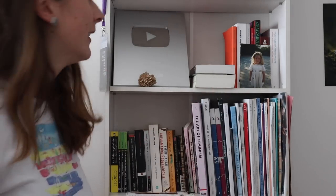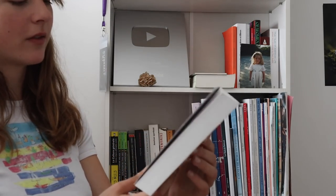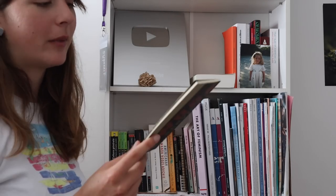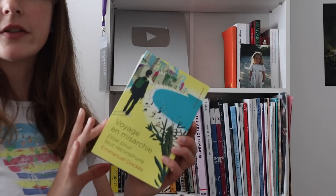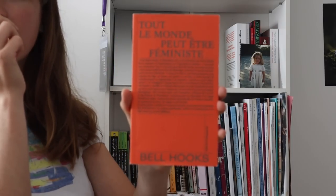Another book gifted to me — 'Pauvre Petit Blanc' by Sylvie Laurent. I love this woman; she's so cool, she's a sociologist. 'In Praise of Idleness' I think is the English title — I used it for my video on 'I Don't Dream of Labor.' Another book I used in one of my videos on home ownership. If you're French or if you understand French, read it.